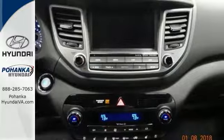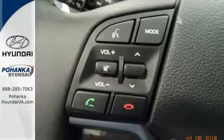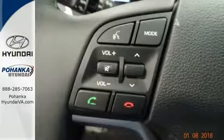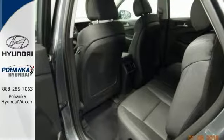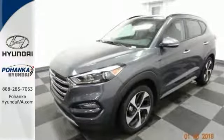This Hyundai Tucson comes with hands-free wireless connectivity, a multi-function steering wheel, traction control, and so much more. Come in and see this Hyundai Tucson today. You won't be disappointed.